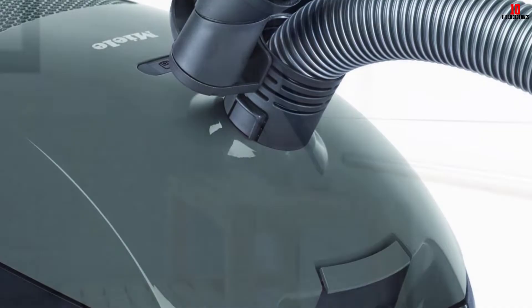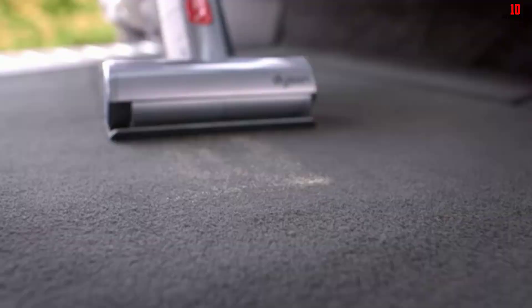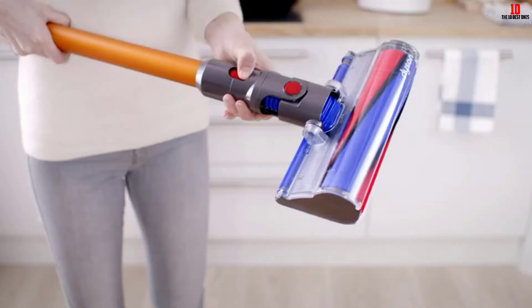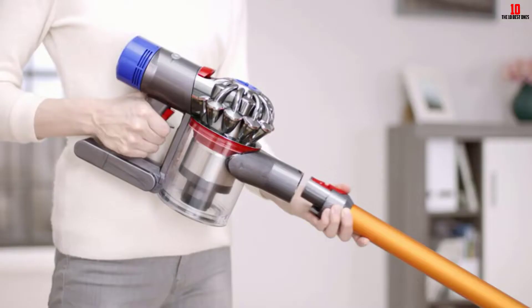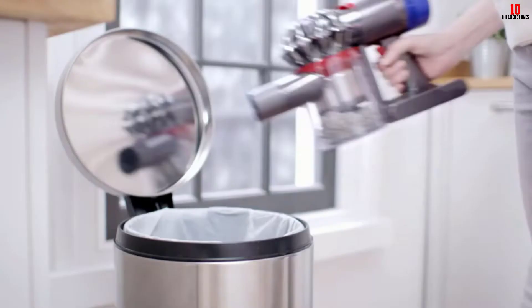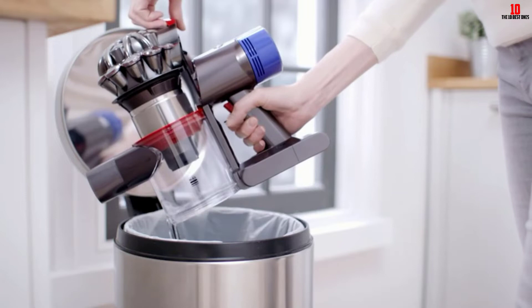At number nine, we have the Dyson V8 Animal cordless stick vacuum cleaner. Dyson is one of the best vacuum cleaner brands, and the V8 Animal is familiar to many users, appearing frequently in lists of best two-in-one cordless stick vacuums. This lightweight and versatile vacuum cleaner is also ideal for cleaning under the bed, sofa, table, and even stairs. Thanks to its compact design it can easily fit under your bed, and it can quickly transform into a handheld vacuum for cleaning pet hair on furniture or in tight corners.